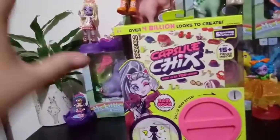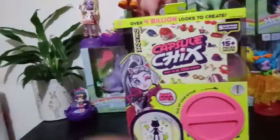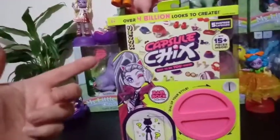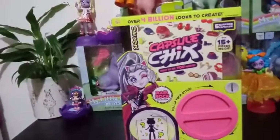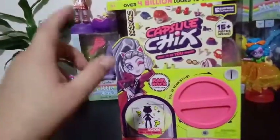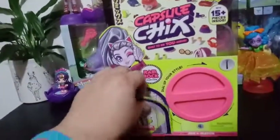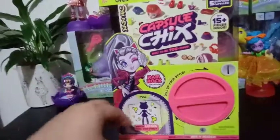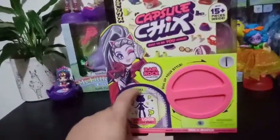I did vow to only open one from each collection so we can take a look at them all. I was excited to find this one. I went back to return something to Target and this was on the shelf, so of course I grabbed it. I already took the wrapper off, so all I have to do is pull this part off and open it up.